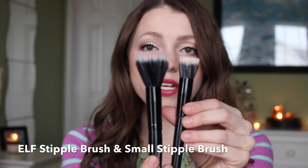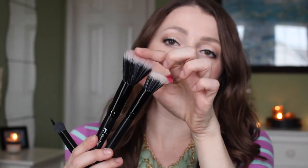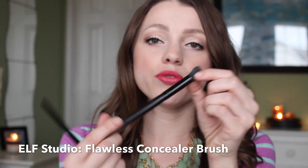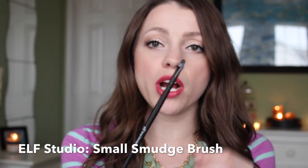First up, the ELF Studio line of brushes — I own at least six that I found on my vanity that I'm using every day. The small tapered brush I use all the time for highlighting, and these are all three dollars. The complexion brush I love for blush because of the shape — a little bit flatter, fans out nicely. Then the stipple brushes — small and regular — are awesome for cream bronzer, contouring, and cream blush.